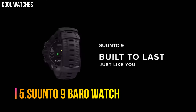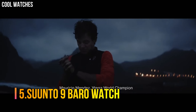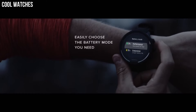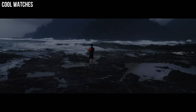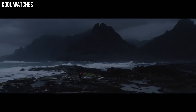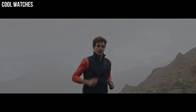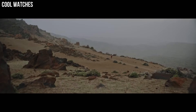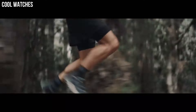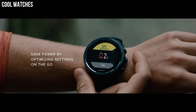Number 5: Suunto 9 Baro Watch. This durable multi-sport GPS watch is designed for athletes who demand the best. Featuring over 80 sports modes, a barometer for accurate altitude info, and a wrist heart rate monitor. Built to last and made for training, racing, and extreme adventures, this GPS watch delivers up to 120 hours of continuous exercise tracking.